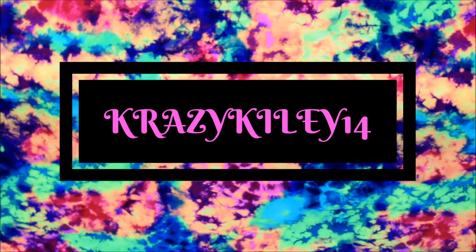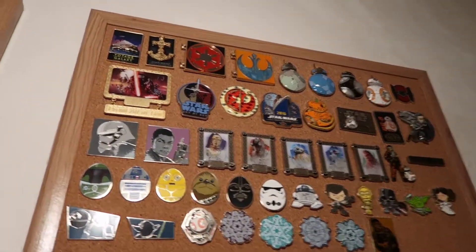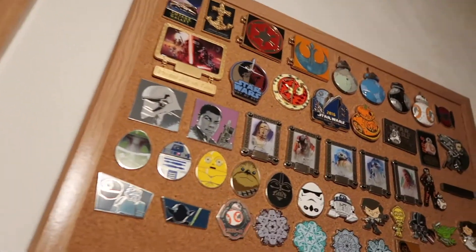Hey guys, it's Kylie, and in today's video I'm going to be showing off my Star Wars Disney Pin Collection. This is the next part in my series of showing off the different parts of my pin collection, so this will be showing off my Star Wars collection. This is another one of my side collections, but a side collection that is slightly larger, so I decided to make it its own video. Here is the collection as a whole. I'm going to start off on the top and work my way down.